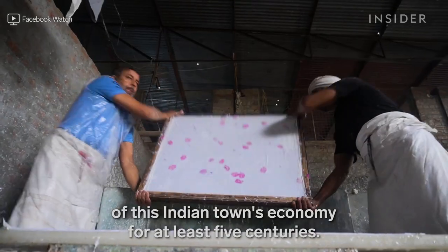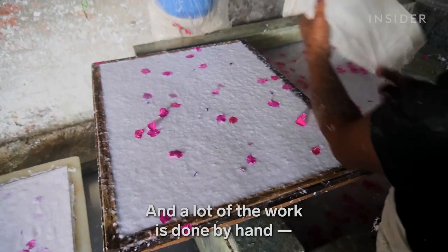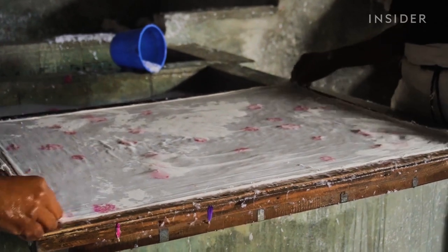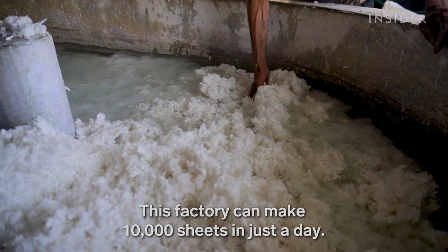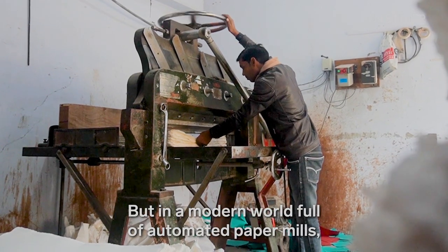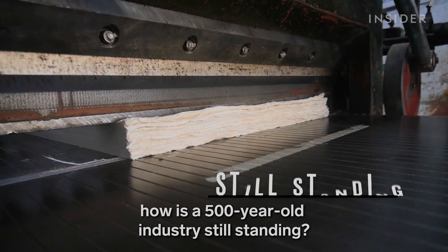Papermaking has been the heart of this Indian town's economy for at least five centuries. A lot of the work is done by hand, one sheet at a time. This factory can make 10,000 sheets in just a day. But in a modern world full of automated paper mills, how is a 500-year-old industry still standing?